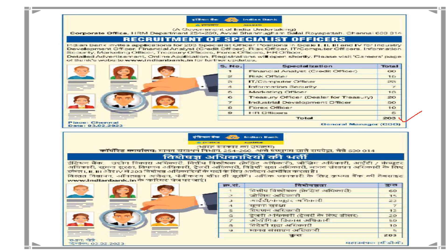The available posts are: Financial Analyst with 60 posts, Risk Officer with 15 posts, IT/Computer Officer with 28 posts, Information Security Officer with 7 posts, Marketing Officer with 13 posts, Treasury Officer with 20 posts, Industrial Development Officer with 20 posts, Forex Officer with 10 posts, and HR Officer with 5 posts.